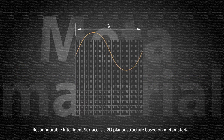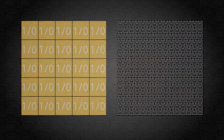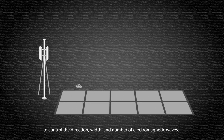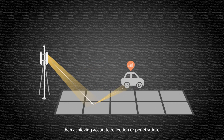Reconfigurable Intelligent Surface is a 2D planar structure based on metamaterial. It utilizes large-scale antenna array to control the direction, width, and number of electromagnetic waves, then achieving accurate reflection or penetration.